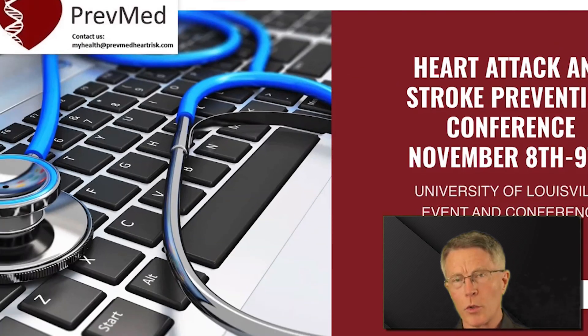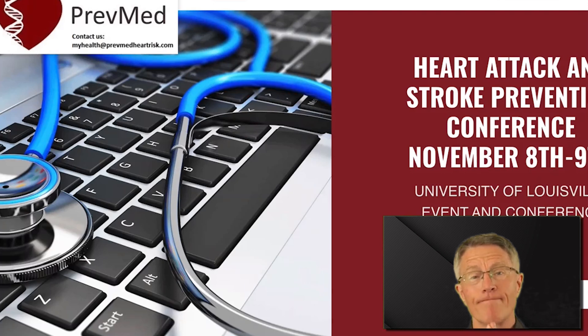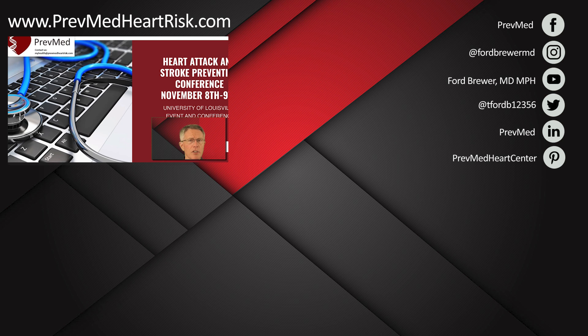My name is Ford Brewer. I started off my career as an ER doc, and that can be frustrating because most of the things bringing patients into the ER can and should be prevented — like heart attack and stroke. So I went to Johns Hopkins for training in prevention, did well, ended up running the program, and trained dozens of docs there and over a thousand doctors since then in preventing disease. What's even more important is I've helped thousands of patients prevent heart attack and stroke, rather than waiting for the devastation and hoping for a cure.